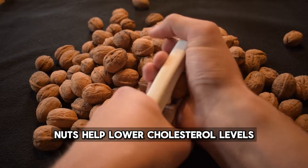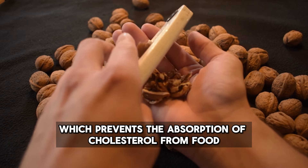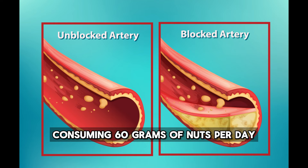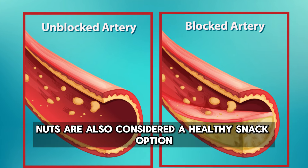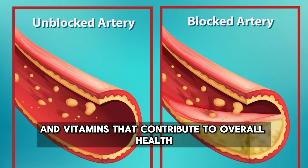Nuts help lower cholesterol levels due to their fiber content, which prevents the absorption of cholesterol from food, and they promote a feeling of fullness. Consuming 60 grams of nuts per day can lead to a 5% reduction in harmful LDL cholesterol. Nuts are also considered a healthy snack option as they provide essential minerals and vitamins that contribute to overall health.